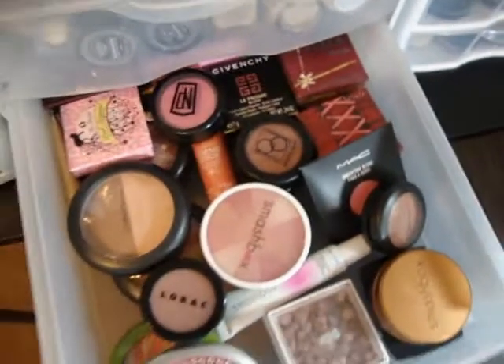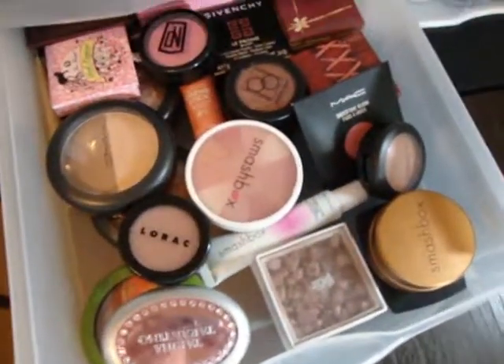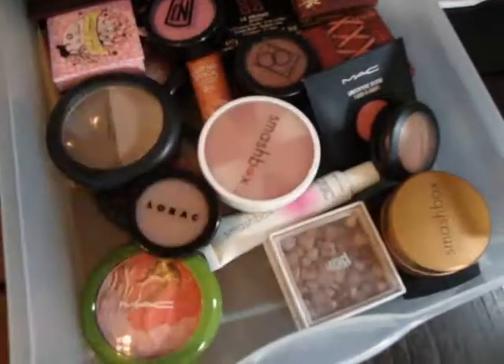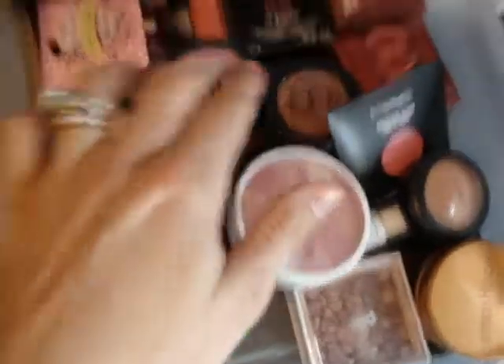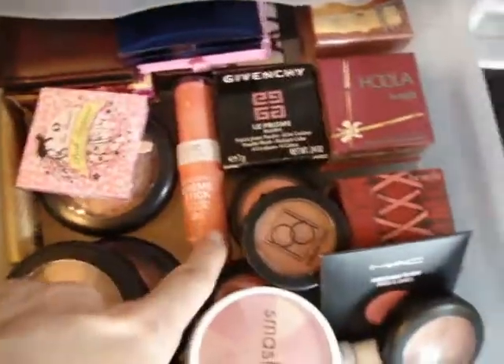This drawer here has all of my blush products that I use on a regular basis. Some I use more frequently than others, but these are my absolute favorites that I cannot live without. My favorites are the Tarina Tarantino blushes — she makes excellent quality products — and my MAC ones. Here is my bronzer, more MAC, Smashbox, Napoleon, and my Givenchy blush, which is excellent. These are all of my box powders by Benefit, my Mineralize Skin Finish from MAC, and a blush cream stick by NYC that I've only used once before.